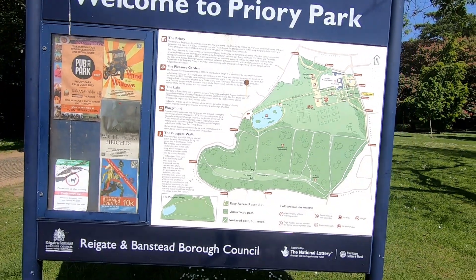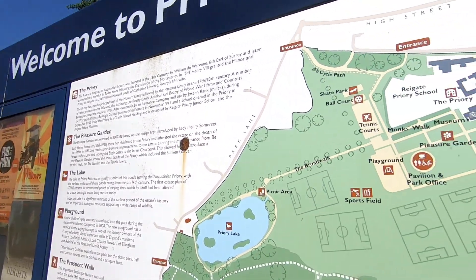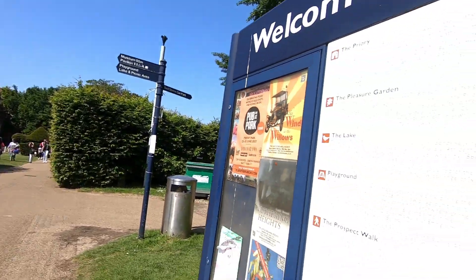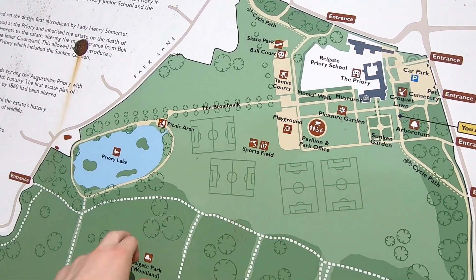I'll put it all in the description in the comments below. That's it — you've got Reigate Priory School, then you've got Priory Museum. It's obviously closed because the school's closed. Over there somewhere — croquet lawn, arboretum, pavilion office, sports field, Priory Lake.